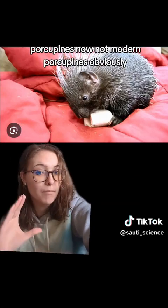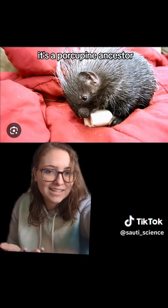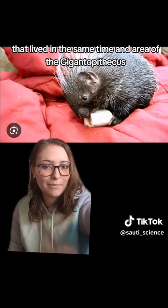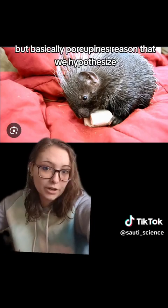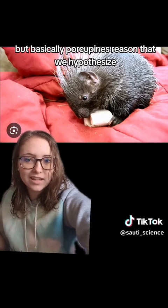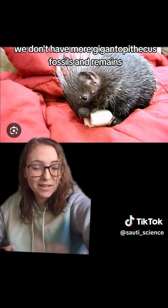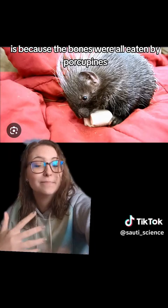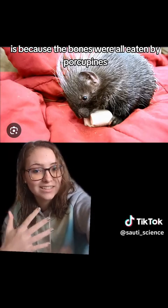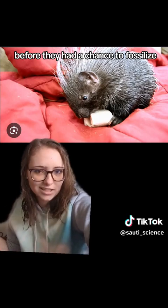Not modern porcupines — obviously it's a porcupine ancestor that lived in the same time and area as the Gigantopithecus — but basically porcupines. The reason we hypothesize we don't have more Gigantopithecus fossils is because the bones were all eaten by porcupines before they had a chance to fossilize.